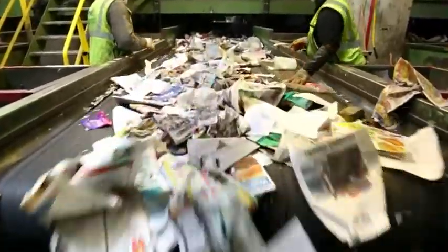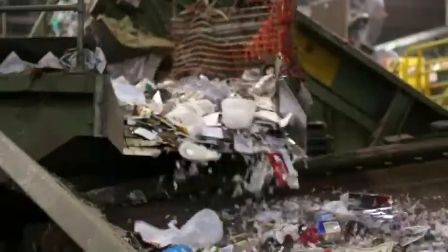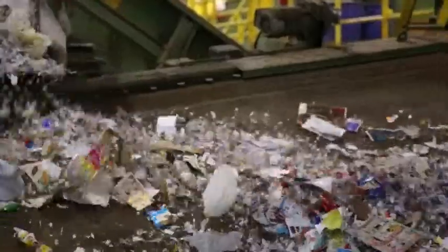Other workers continue to pull contamination from the recyclable paper stream further up the line. A sifting conveyor sorts out broken glass while containers continue through the conveyor system.